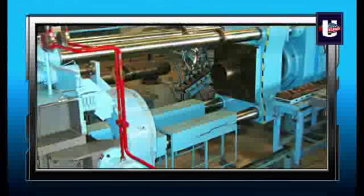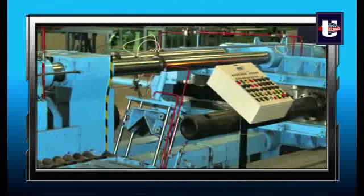The tube is then transferred to a 500-ton hydraulic press for the bottom press operation, to get a concave shape if so desired.